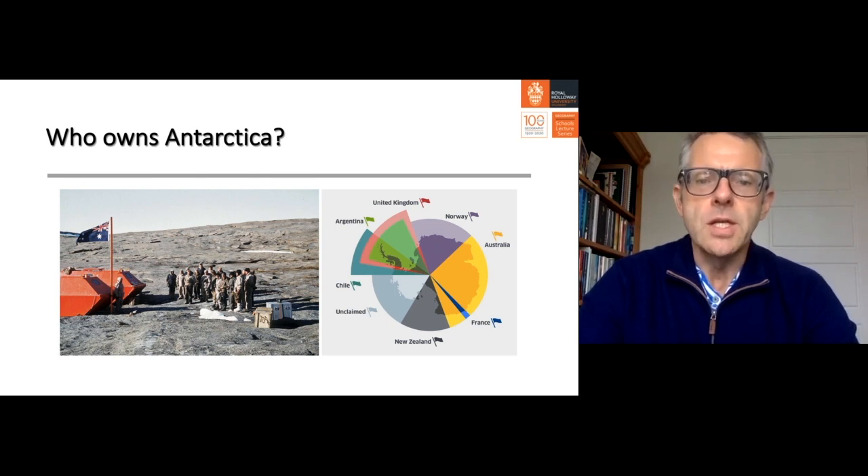Since the 1940s, there have been seven claimant states: the United Kingdom, Norway, Australia, France, New Zealand, Argentina, and Chile. Australia has an enormous claim — something like 42% of the continent as Australian Antarctic territory. The United Kingdom, Argentina, and Chile have overlapping claims, which makes it rather awkward. And there is an unclaimed sector — the only part of Earth's surface not claimed by one state or another.